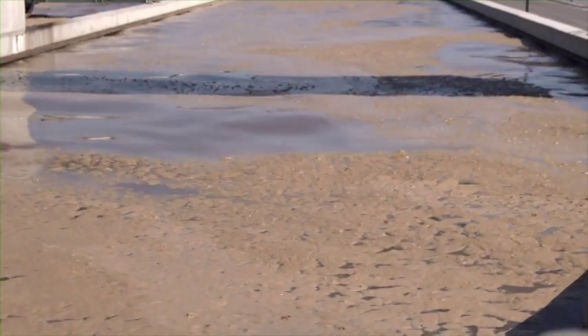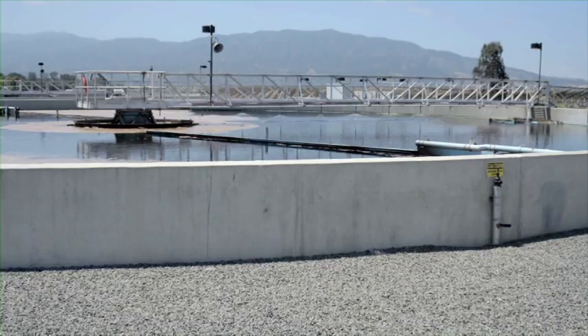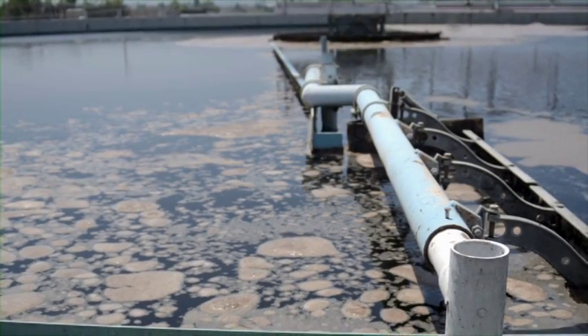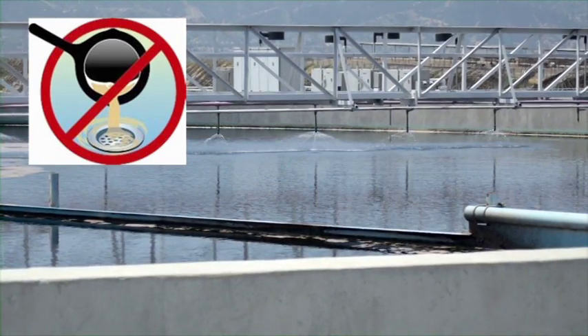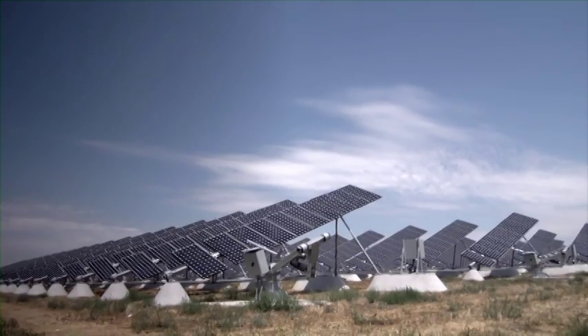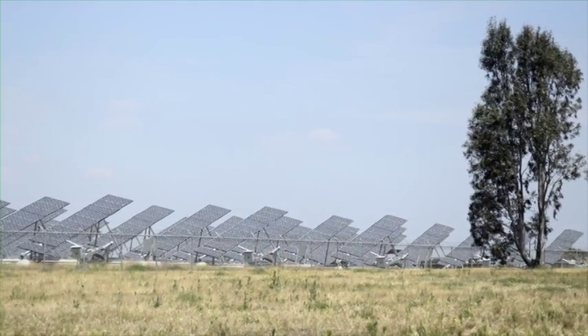JCSD delivers the sewage to any of three large regional sewage treatment plants where it is cleaned and treated. Always remember not to dump fats, greases, and oils down the drain because they can damage these cleaning processes. These treatment plants utilize environmentally responsible green energy sources such as solar power, natural gas, and biofuel.